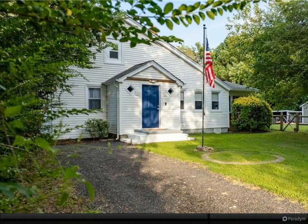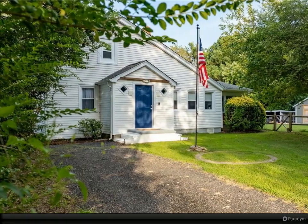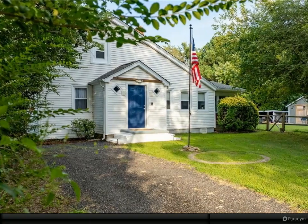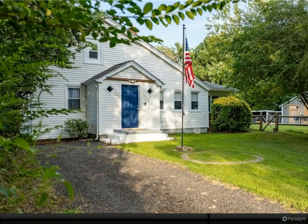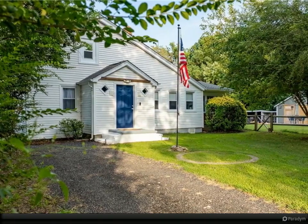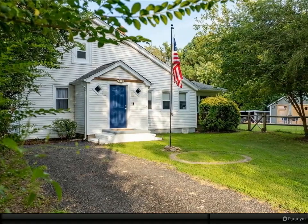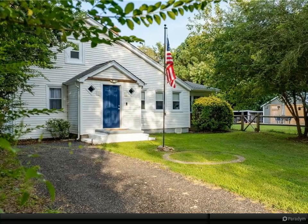Charming three-bedroom saltbox farmhouse with modern flair. This inviting home features a spacious first-floor primary bedroom with an enormous walk-in closet, a second spacious bedroom also on the first floor, and an expansive second-floor bedroom that offers flexible space for conversion into two rooms or adding a bathroom. LVP and laminate flooring throughout the first floor.